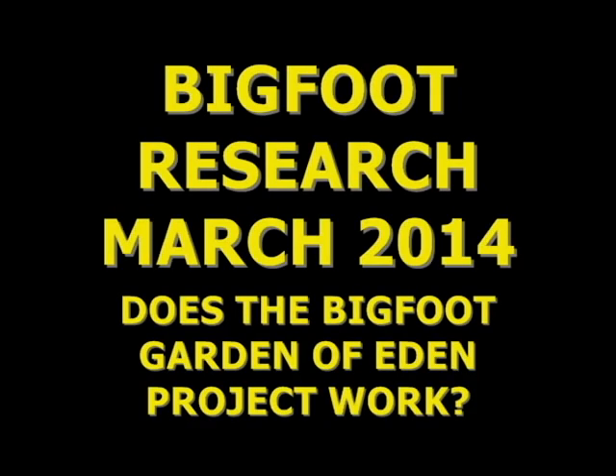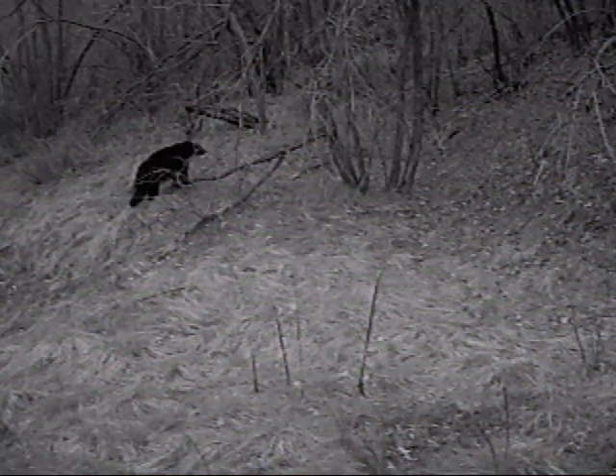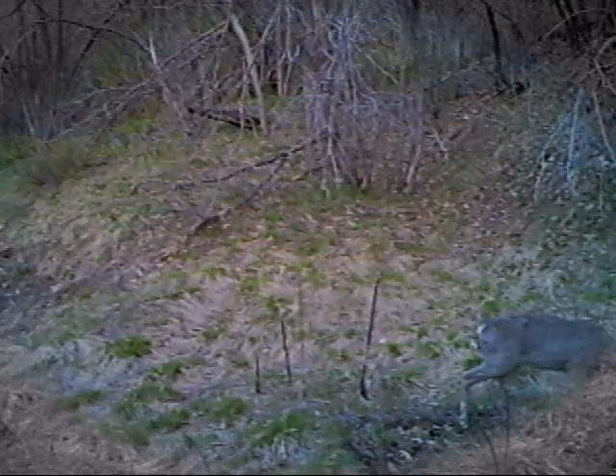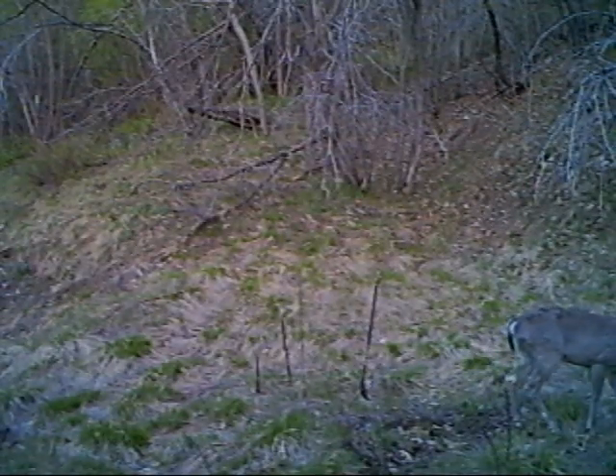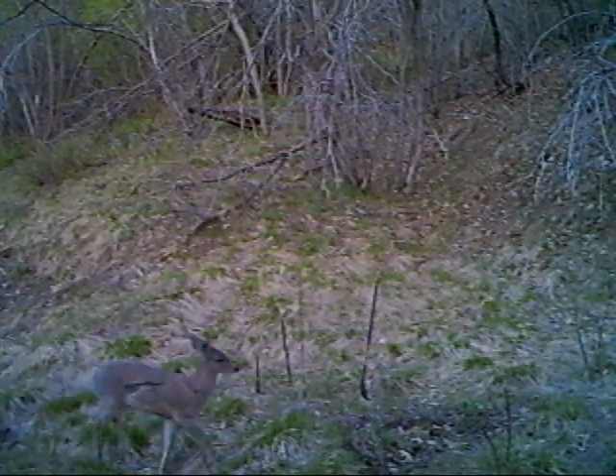Welcome to Bigfoot Research. This video was compiled in March 2014 and asks the question: does the Bigfoot Garden of Eden project work? This video, or series of videos, is from a game camera that I hung in one of my Bigfoot Garden of Eden projects to see what kind of traffic it draws. The whole concept behind the project was to make the area a place for all animals to come and get something to eat — because if the animals come, Bigfoot will follow. At least, that's the concept.